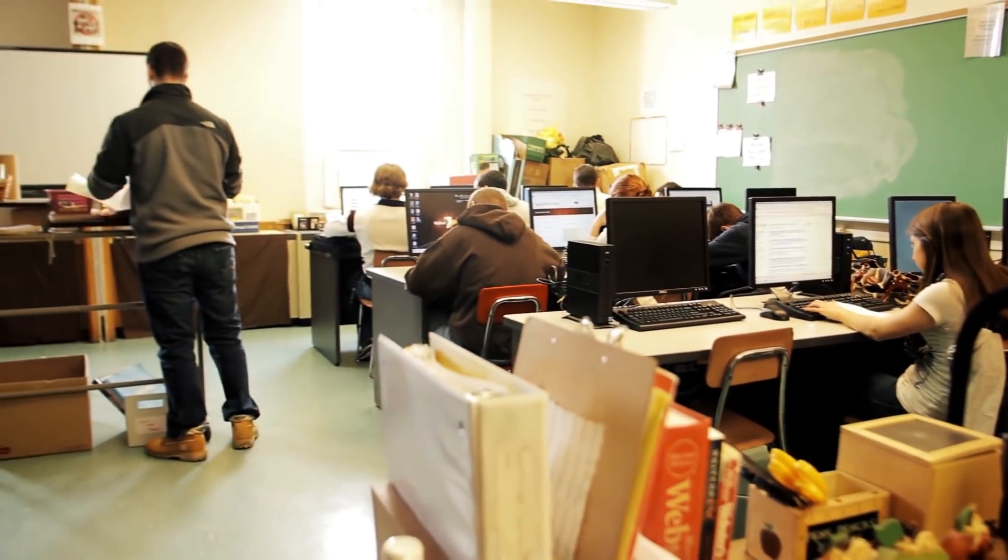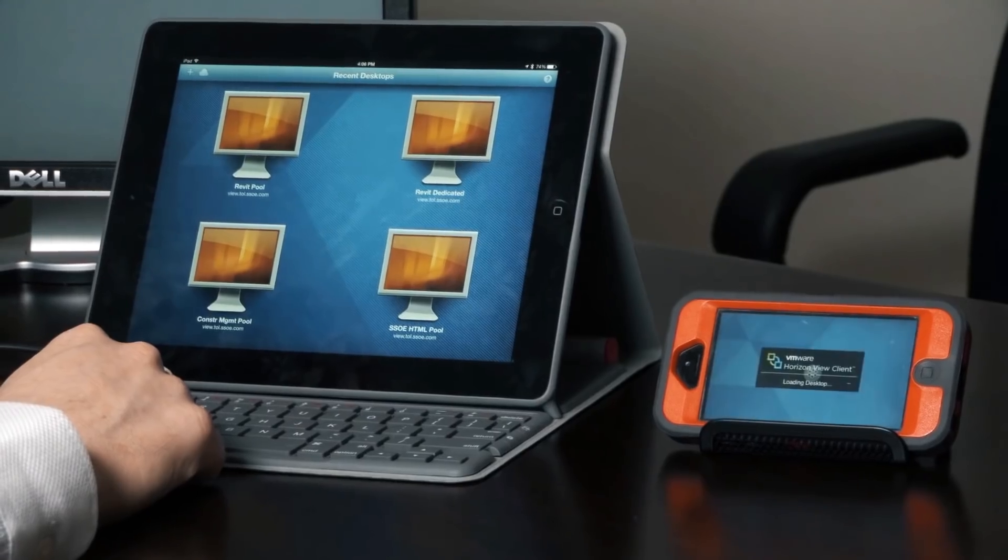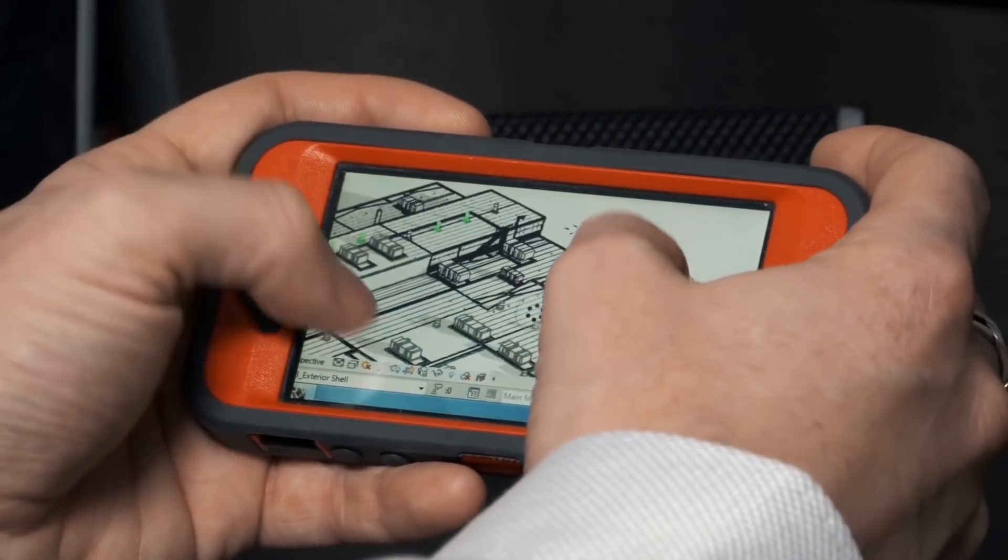Having the ability to access all of our Windows desktops and applications in a way that has a fantastic user experience is really important to us.